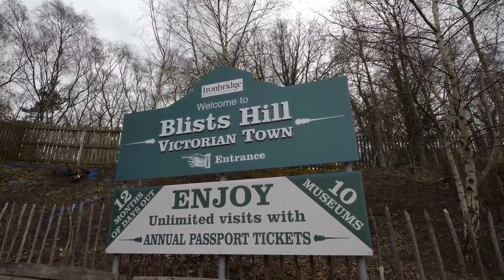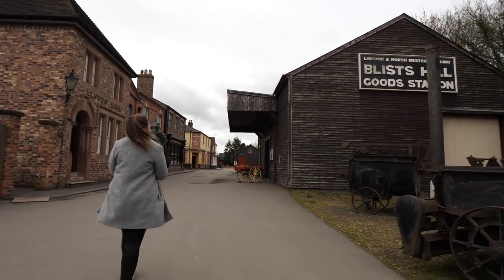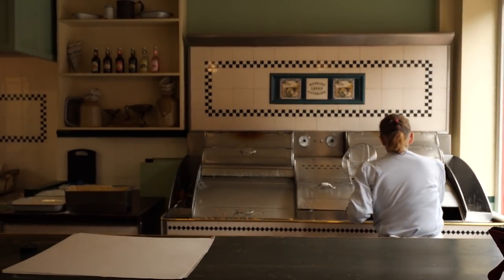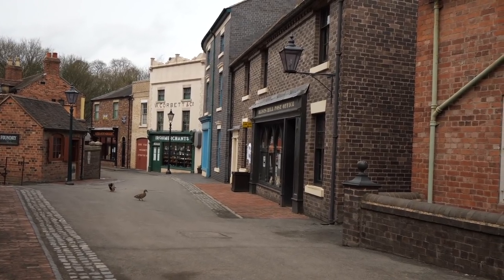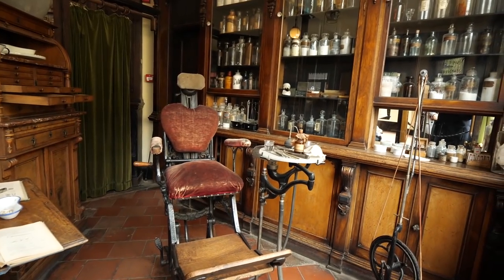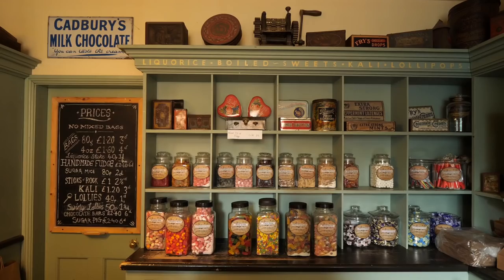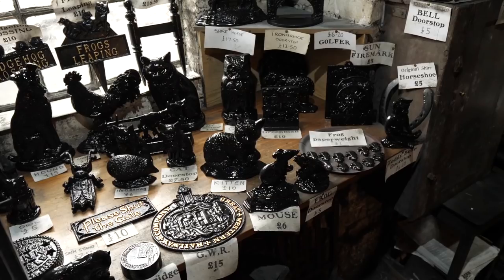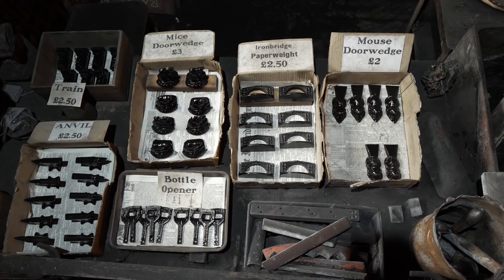There are countless — and I mean countless — museums to go and see whilst visiting Ironbridge. We have decided to come to Bliss Hill Victorian Town, which is a living museum where you can come and learn what life was like in Victorian times. One really cool thing about this place is that it's not like your usual tourist attraction where on the way out you have a gift shop. Actually they're selling souvenirs in all the different shops, suitable for that shop type — so right now we're in the foundry and they have souvenirs that they've obviously made here.